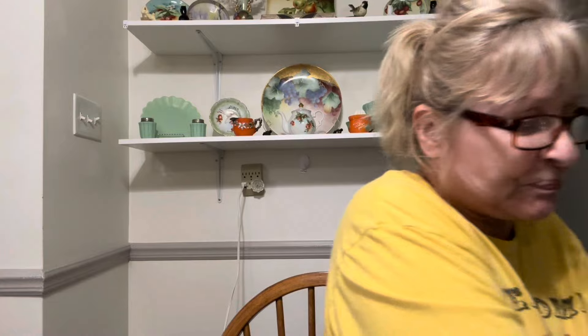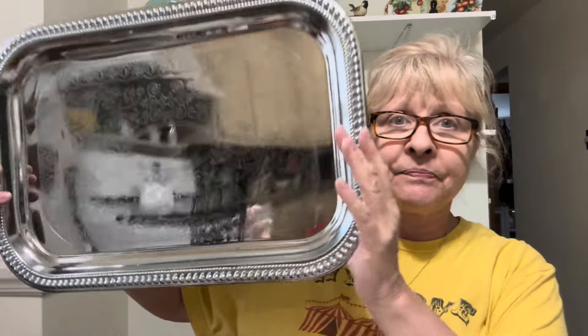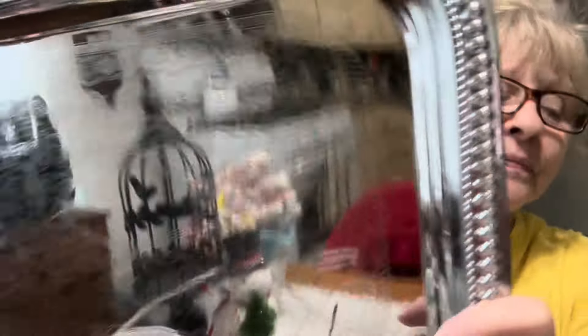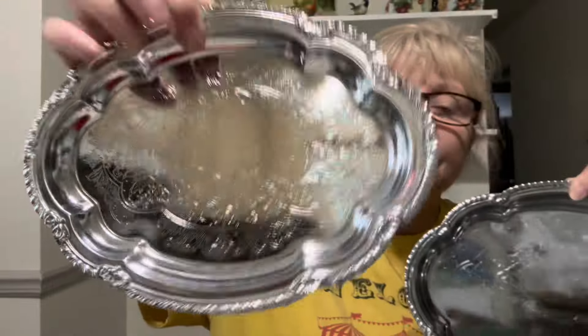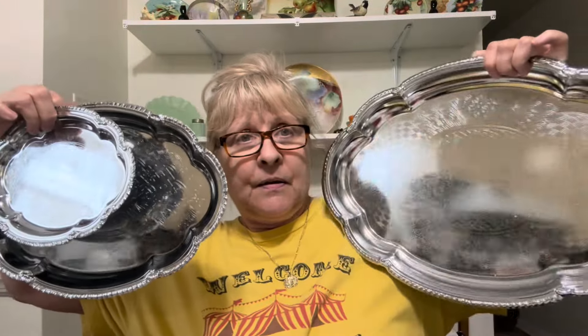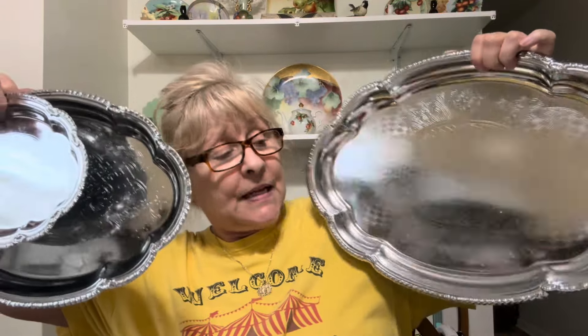Then I got these trays — they're like chrome, not silver or anything. I got this one and I got these to do a thrift flip on. This is a nice rectangular one with a pretty pattern on it. And then this is a set of three — they're all exactly the same. We've got a medium and a small, and then I have the large one. I will probably sell them as is, and if nobody wants them then I will do a thrift flip on them.